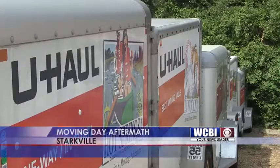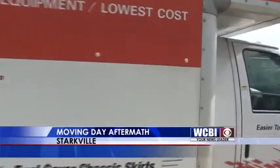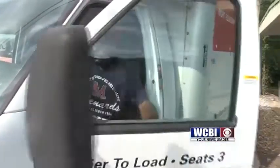College classes are about to start, which means most students have officially moved into their homes away from home. And now that they're settled in, moving truck lots are overflowing.